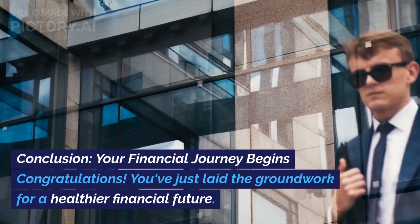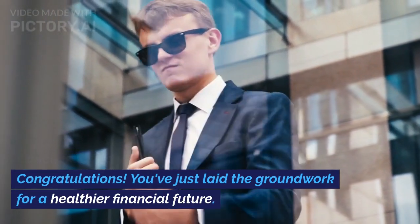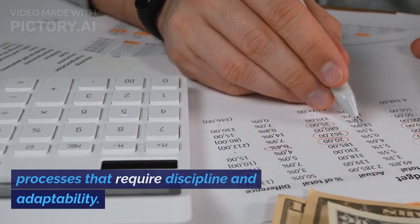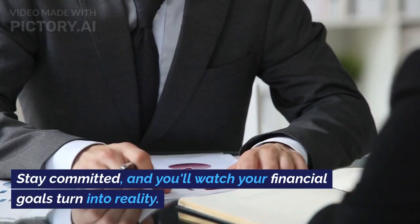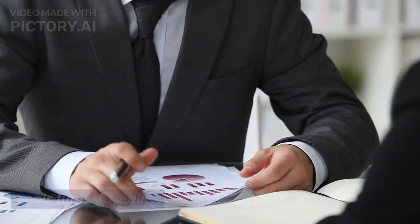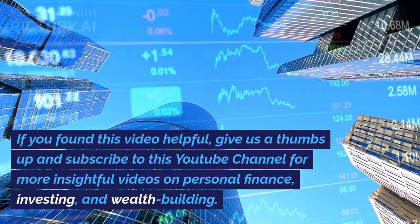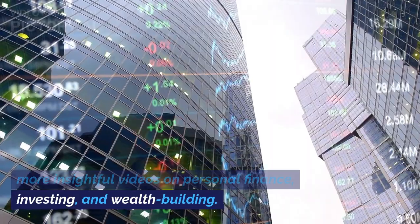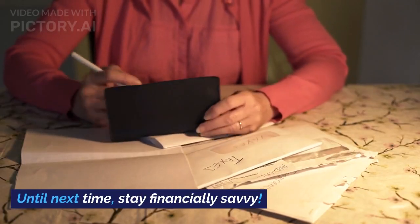Conclusion: Your financial journey begins. Congratulations — you've just laid the groundwork for a healthier financial future. Remember, budgeting and saving are ongoing processes that require discipline and adaptability. Stay committed, and you'll watch your financial goals turn into reality. If you found this video helpful, give us a thumbs up and subscribe to this YouTube channel for more insightful videos on personal finance, investing, and wealth building. Until next time, stay financially savvy.